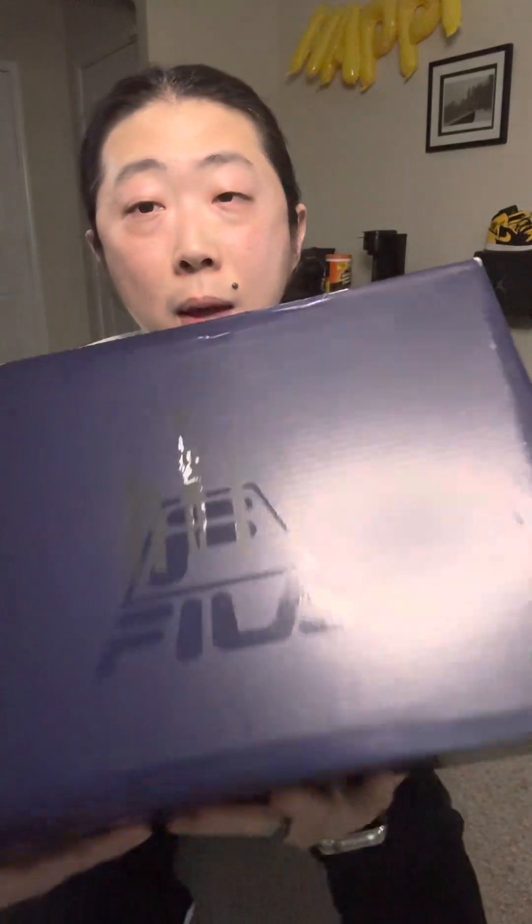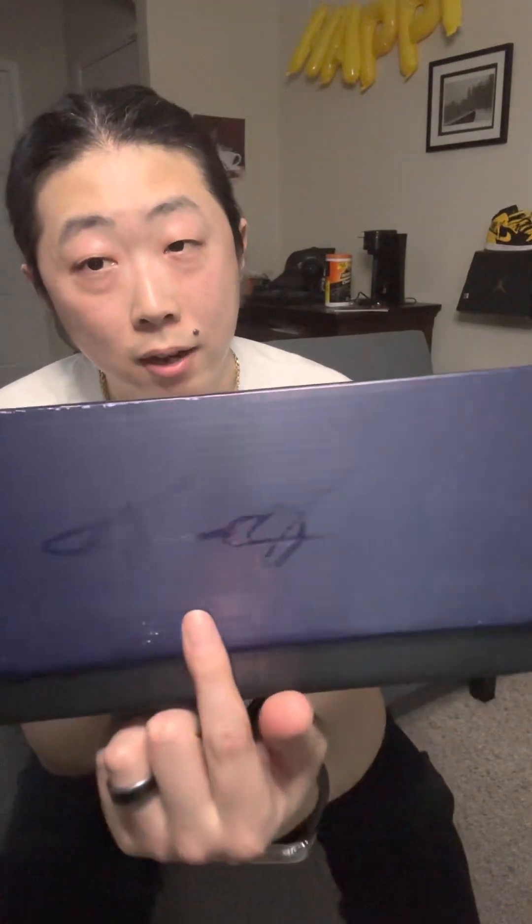It's going to be the Fila Grant Hill II 25th Anniversary. These originally dropped in 1996, so 25 years later puts you at 2021 — these came out two years ago and I'm just now getting them. You can see his signature on the box, and I wear an eight and a half.